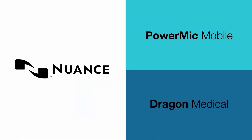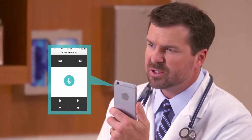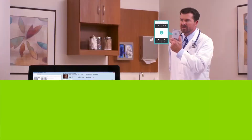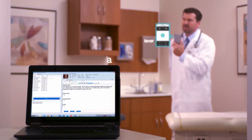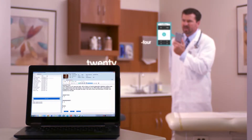But now, new technologies like Nuance PowerMic Mobile and Dragon Medical are changing that. Nuance PowerMic Mobile transforms my cell phone into a microphone for dictation and EHR command and control. My audio is seamlessly and securely transferred to my Ultrabook, where my speech is converted into text by Dragon Medical directly into the electronic medical record.